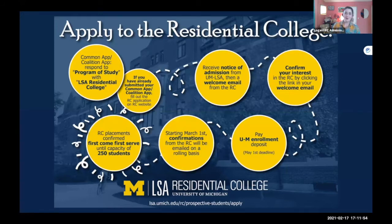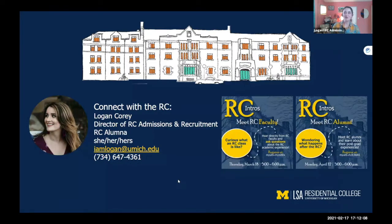After March 1st, we may start to fill up quicker, and around mid-April is when we tend to go to a waitlist. We're also very transparent about the admissions process, so if you have any concerns, reach out to me directly. This is my email and phone number — either one is completely fine. I also want to mention we have two other RC Intro events scheduled: one with our faculty and one with our alumni, so keep an eye out to register for those as well.